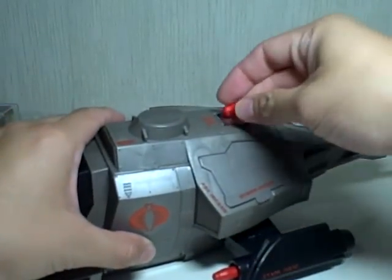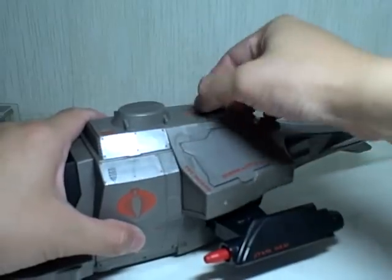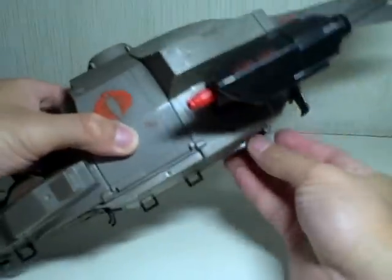You can reload by just opening this top port and loading the bombs back in, then make sure you close the hatch.